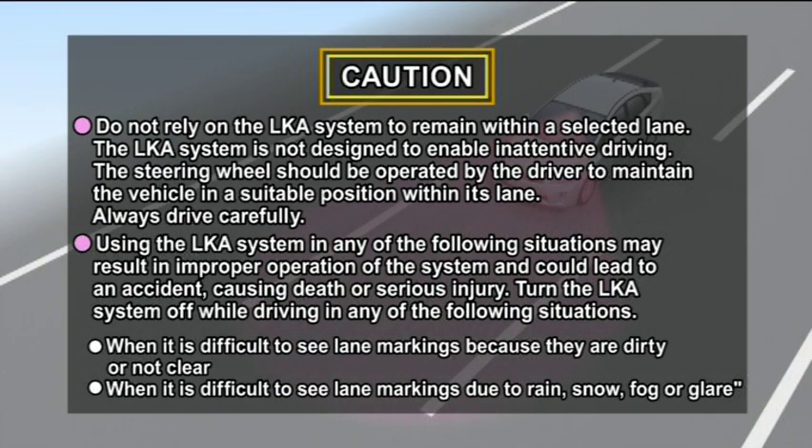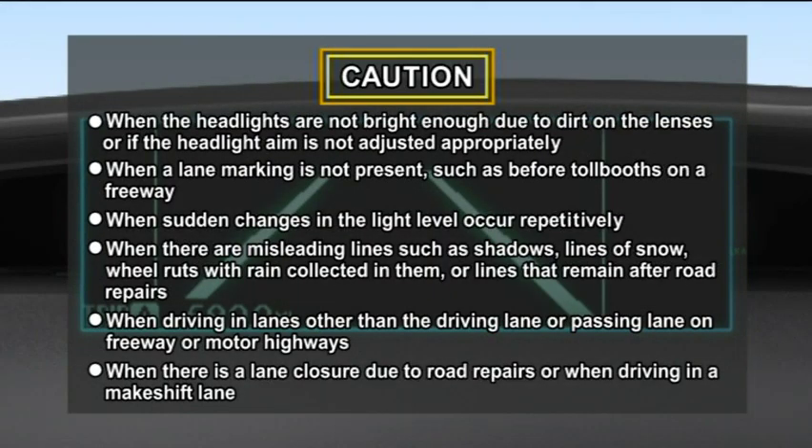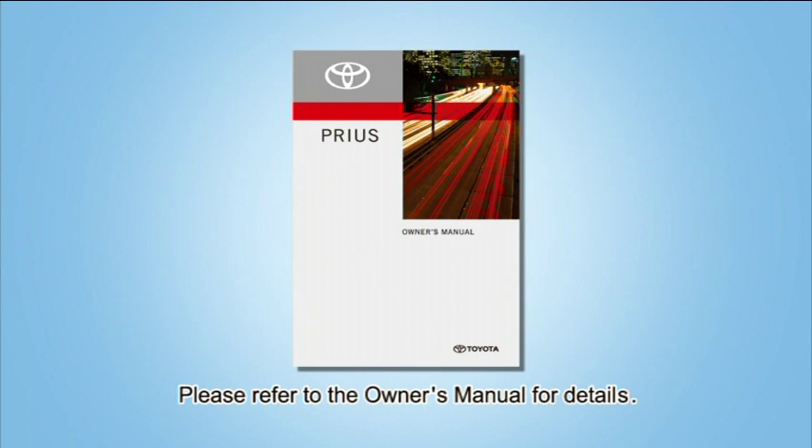When using the LKA system, please observe the following precautions. For details, please refer to the owner's manual.